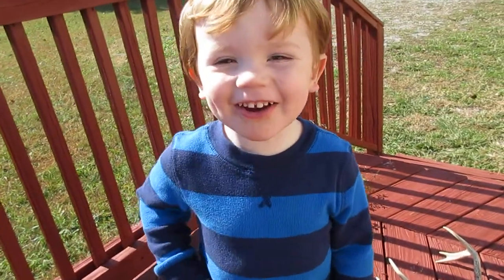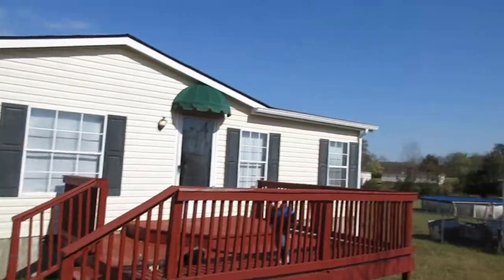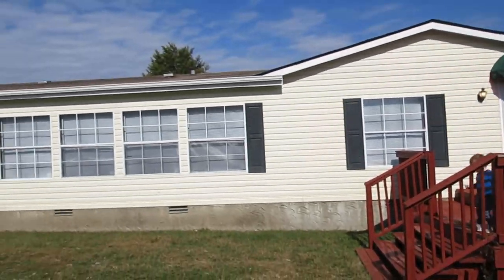Hi, this is Henry Carter with Carter Rent-to-Own. I'm at our newest house at 6559 Halls Hill Pike. It's a three bedroom, two bath. The folks just moved out. It's on a big two-acre lot, and it's a modular house on a permanent foundation.